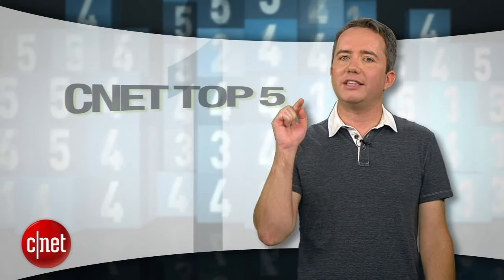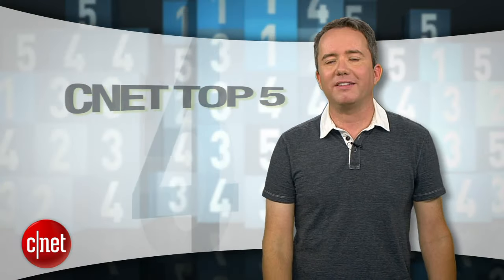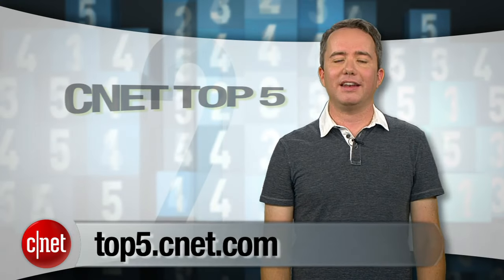So there you have it — five solid options for $600. Be sure to check out Dan Ackerman's Budget Laptop Roundup at CNET.com. And for more top fives like this, head over to top5.cnet.com. I'm Donald Bell, thanks for watching.